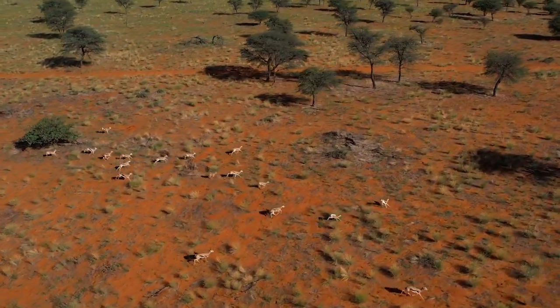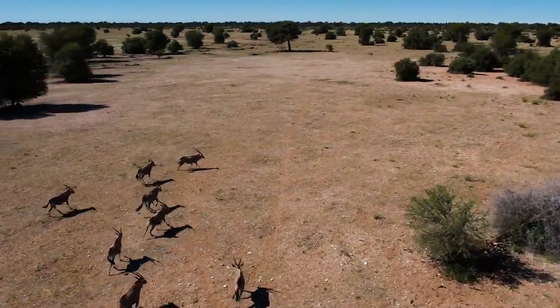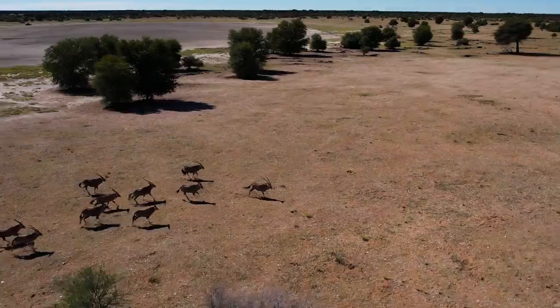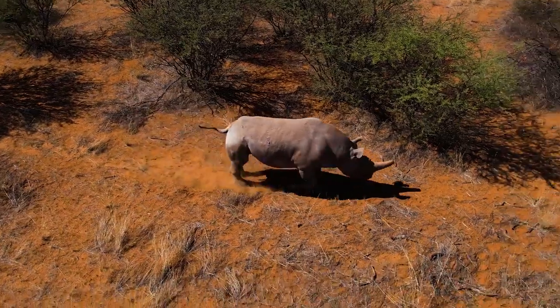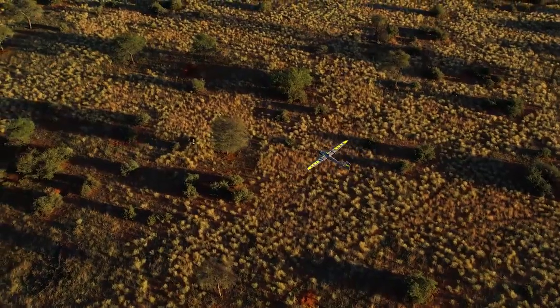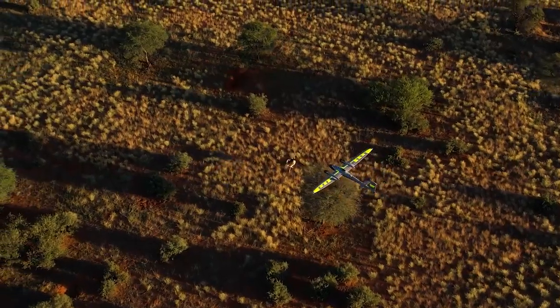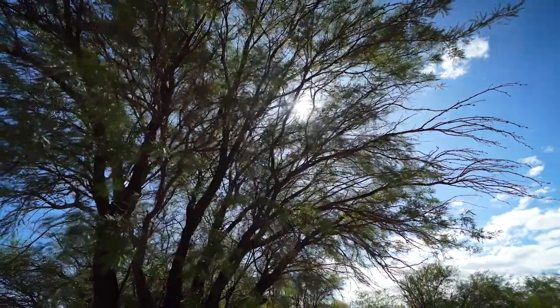The reserve is home to an incredible variety of free-ranging wildlife, including over 20 major species of animal, ranging from wildebeest, zebra, ostrich and giraffes, all the way to the endangered black rhino. In addition, the sanctuary is home to a variety of birds, insects, spiders and plants, more than 3,000 species of which live in the protected land.